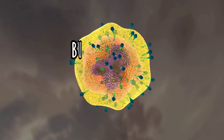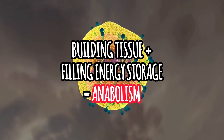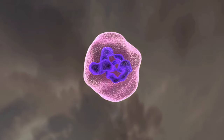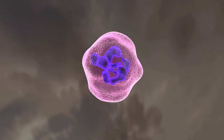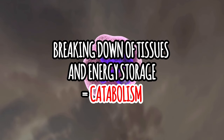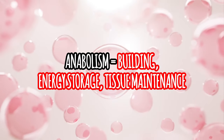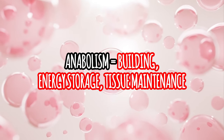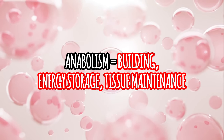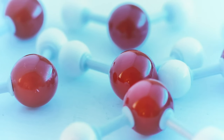Metabolism is basically a balancing act between two different processes. The first one is building tissue and filling up energy stores — that's called anabolism — and it happens in an energy surplus, basically after you've just eaten. Anabolism is all about building, storing, growth of new cells, maintenance of body tissue, and storage of energy for later, in an energy surplus situation.